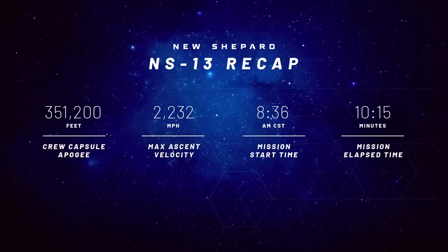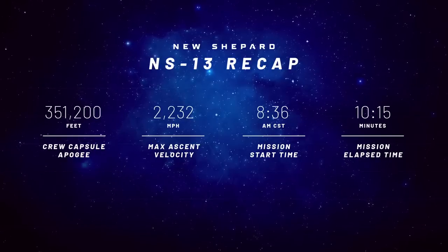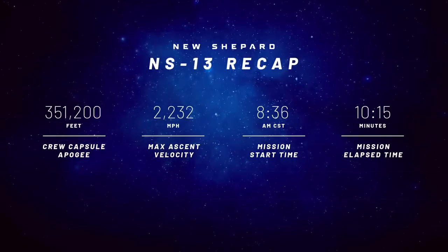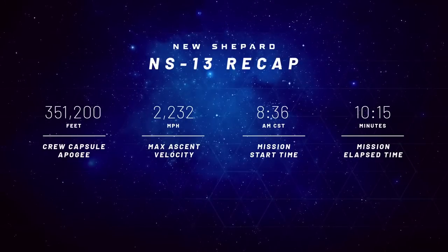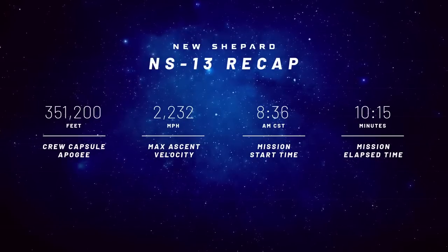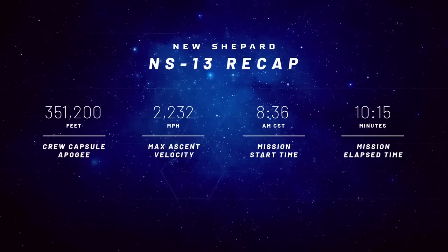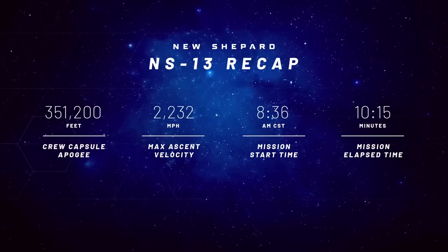Here are our unofficial stats from today's flight. Crew capsule apogee: 351,200 feet. Max ascent velocity under that BE-3 engine: 2,232 miles per hour. Mission start time: 8:36, right on the nose. Great job, Team Blue. Mission time: 10 minutes and 15 seconds.